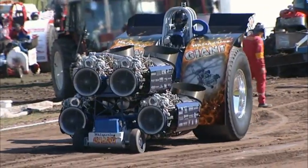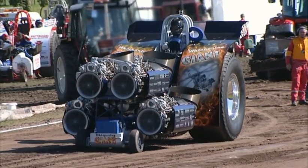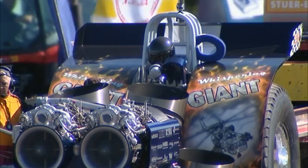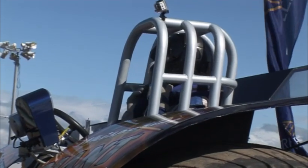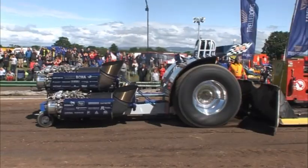Lovely looking machine this — four gas turbines, as you can see there. Whispering Giants on the fender and a lovely picture of the big helicopter from which these engines came. All of the tractors when they are in competition have not only the chain that they're pulling the sledge with, but also a big safety cable behind, so if there's any issues the sledge operator can shut the tractor down.